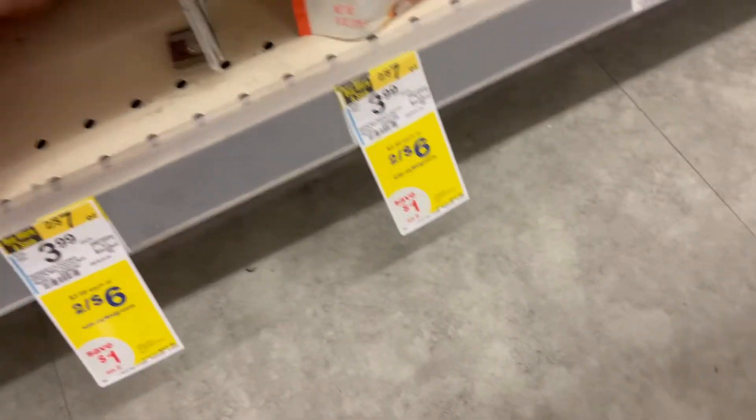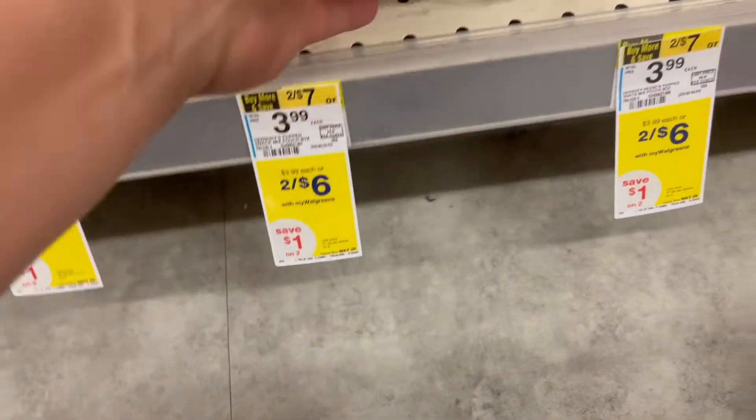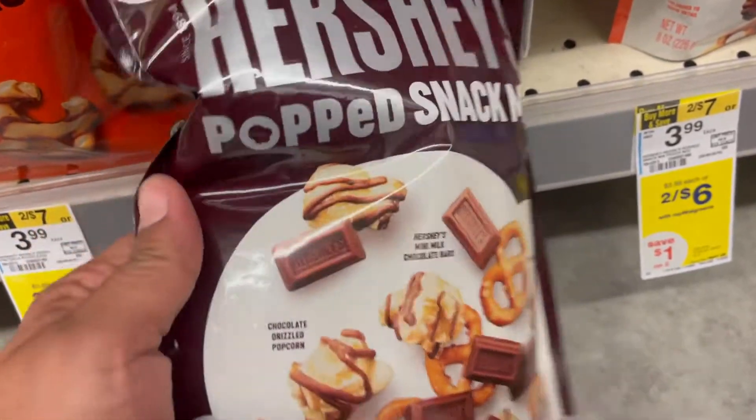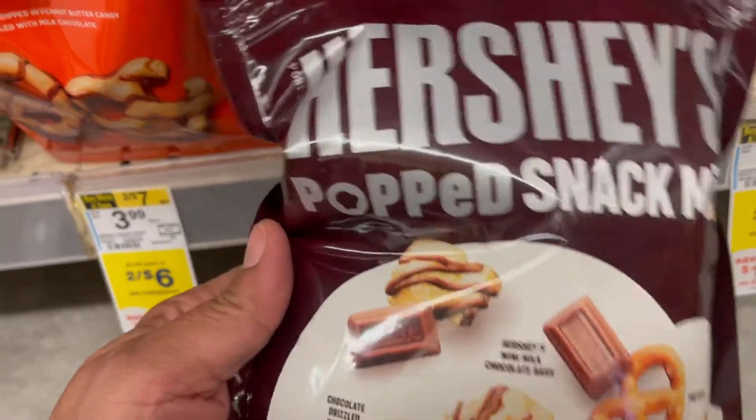I found these snacks. They are the Parachute Popcorn Pretzels and Chocolate. They are marked $2 for $6, but they are on clearance for $0.41. So go ahead and grab them if you can find these at your store — price check them because they are ringing $0.41, guys.